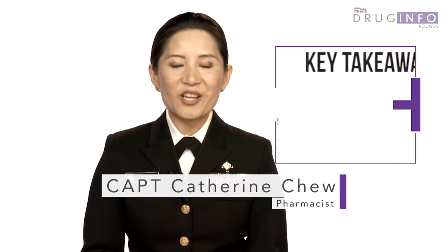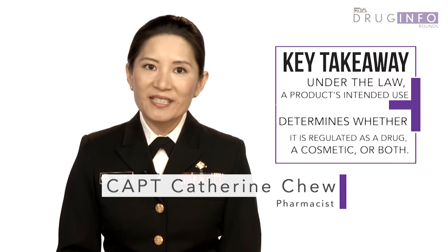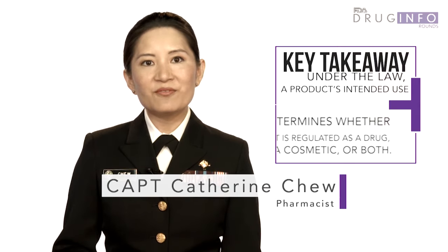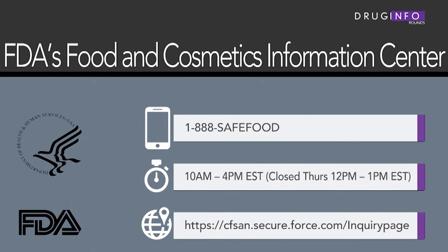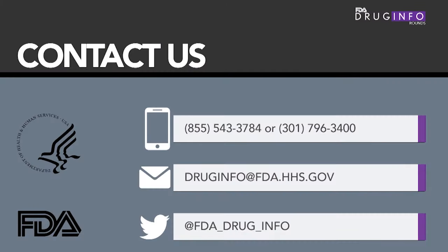This video is only an introduction to some important differences between the laws and regulations for cosmetics and drugs. If you have questions about cosmetic laws and regulations, call FDA's Food and Cosmetics Information Center or use the Inquiry Form on their website. If you have questions about drug laws and regulations, call or email FDA's Division of Drug Information.